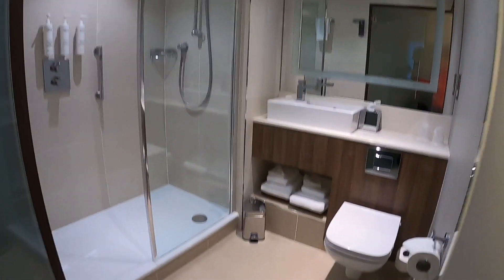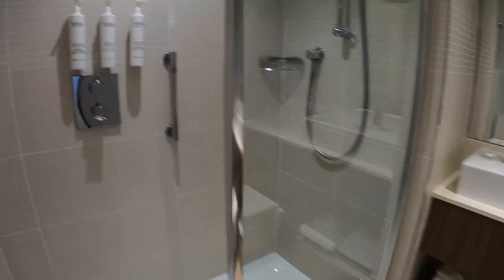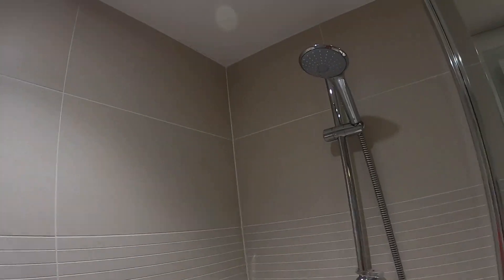And here's the bathroom — toilet and shower.